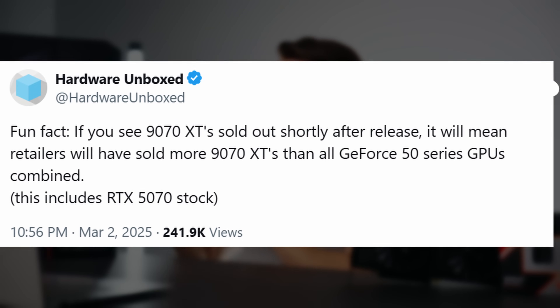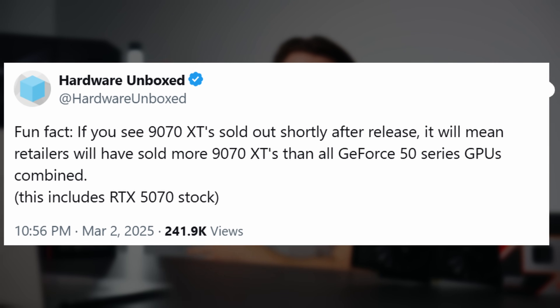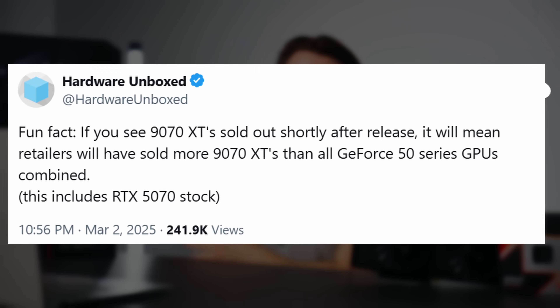AMD did technically have more stock — I think their launch-day inventory alone was greater than all RTX 5000 GPUs sold up to that point. But which brand sells more, NVIDIA or AMD? Naturally, NVIDIA. NVIDIA needed to have more inventory on hand for this launch, which would have alleviated some of the stock and pricing issues we're seeing right now. But it also isn't helping that scalpers are adding to the situation. Overall, supply was low.